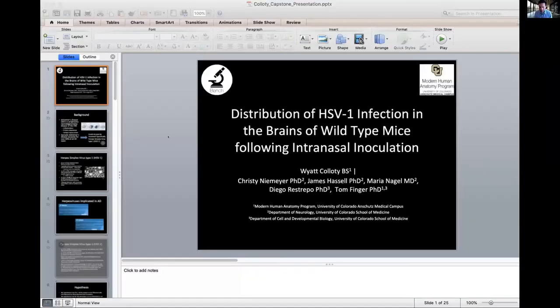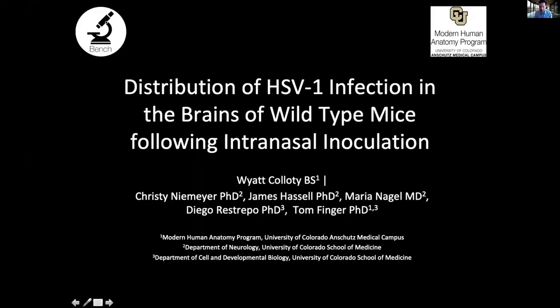Next up is Wyatt, and the title of his talk is Distribution of Herpes Simplex Virus Type 1 Infection in Wild-Type Mice Following Intranasal Inoculation. It's one of the bench research projects.